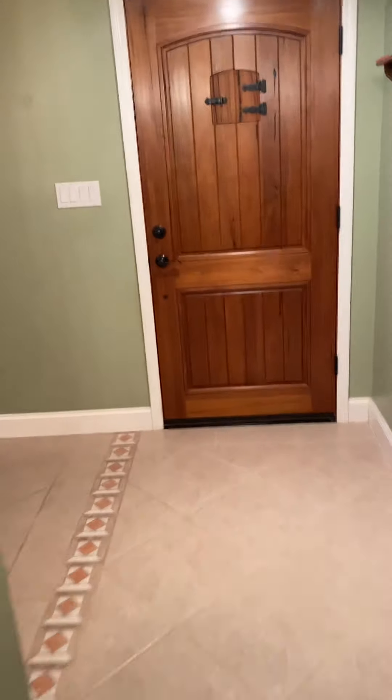Hello, all my house hunters out there. Eve Brock here, and I am coming to you live with our latest listing. This is 846 Dermot Avenue, and this one is such a cool house. I cannot wait till you watch this video.